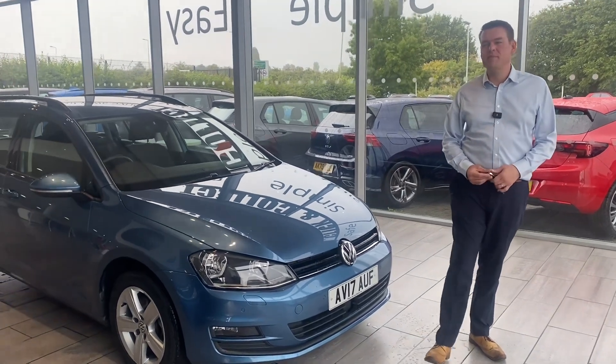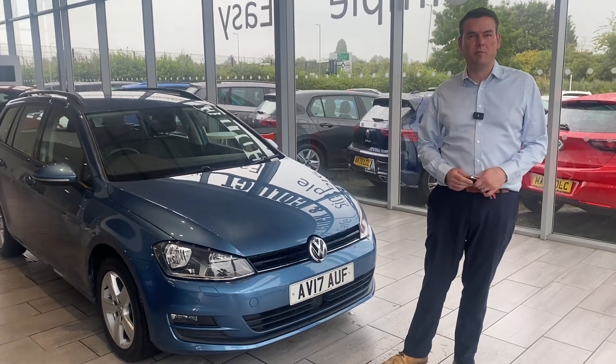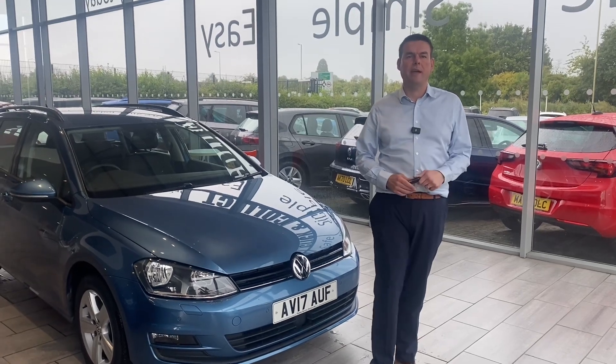Good afternoon. Welcome to Tame Cars. We have a beautiful part exchange to show you of cars supplied by us previously — a lovely Volkswagen Golf Estate. We're going to go around that in just a second. First, how can we help you here at Tame Cars?